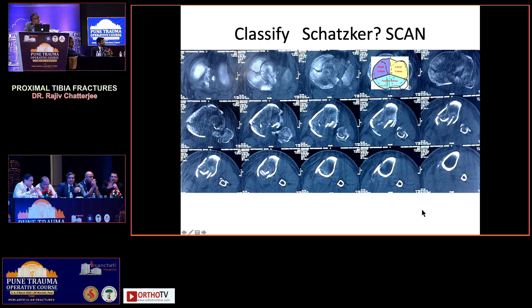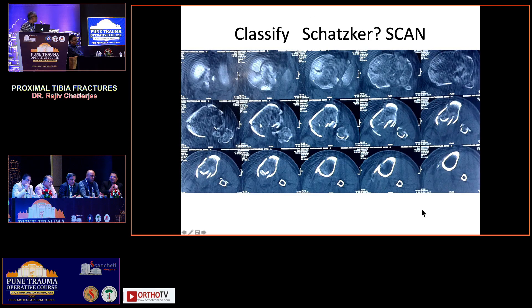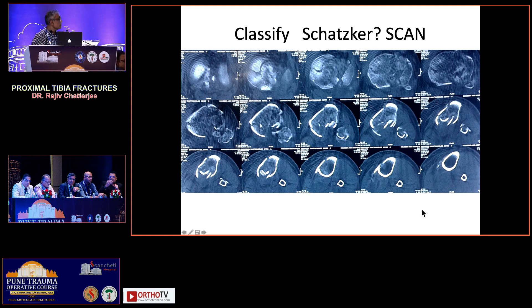For multi-condylar fractures or cases with more fragments, it is always better to stick with the three-column concept because we want to fix each fragment specifically — we are shifting towards fragment-specific fixation. Schatzker classification can be used for split depression, lateral condyle, or isolated posteromedial cases, but for complex intra-articular or bicondylar fractures it cannot be used. Nowadays, with high-energy trauma, the three-column concept is better — it is column-specific. The newer concept also considers mechanism of injury: compression pattern versus distraction pattern, and you choose the plate and its position accordingly.